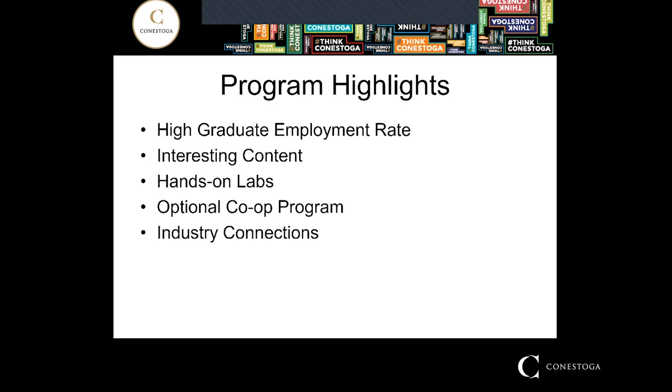You graduate with some experience on your resume as well. When you take the co-op stream it will take you an additional year to complete Energy Systems, so the three-year program ends up taking four years to complete when you register in the optional co-op stream.